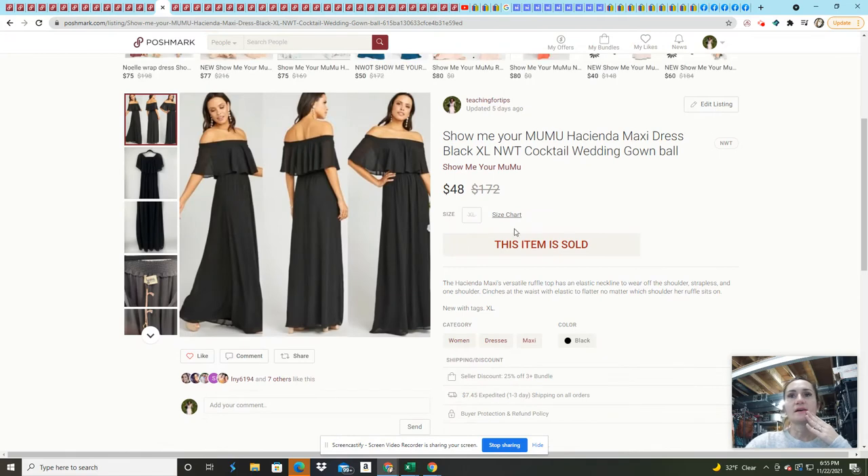This Show Me Your Moomoo Hacienda dress is new with tags. It came from a Jomar box that I bought this past March, but I literally never listed it until about eight weeks ago because I didn't want to steam all these dresses. I definitely made my money back on that Jomar box — it was actually a pretty good one. This sold on an offer — I had it listed for $65 and probably could have gotten a little bit more, but I just wanted to move it because I still have more to list.